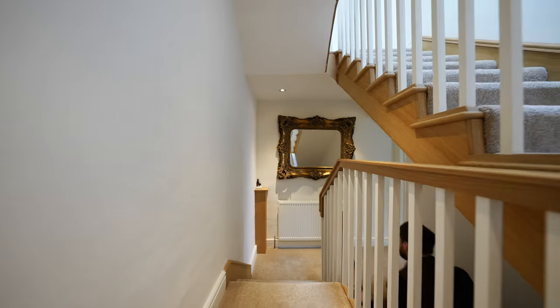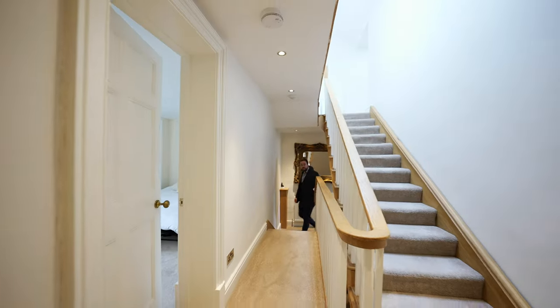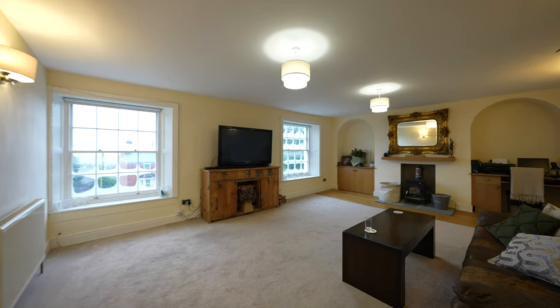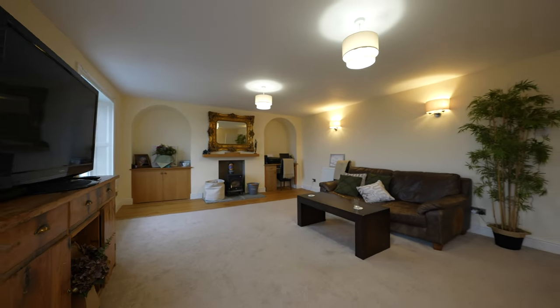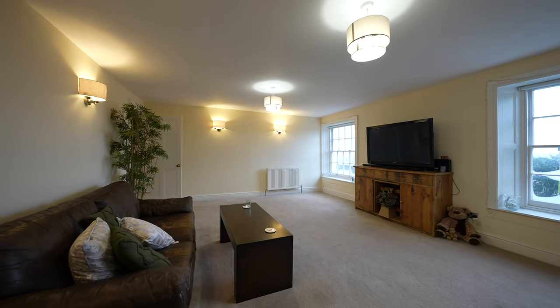Spread over three storeys, this spacious and beautifully presented period home retains bold original features combined with subtle contemporary styling. Coming up to the first floor, you are first of all greeted by this enormous lounge with two sash windows taking full advantage of the views. This room could also double up as a further bedroom should you wish.